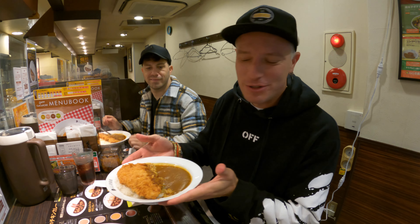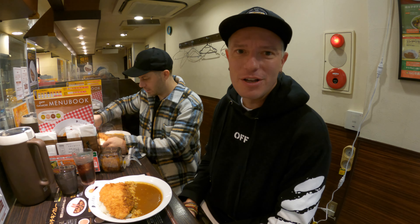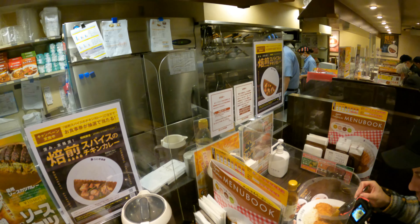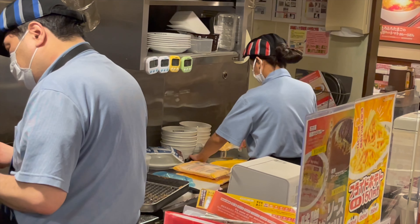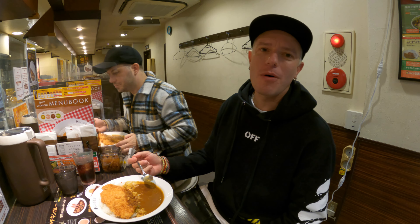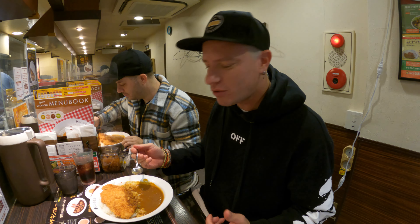For my first lunch here in Japan I had to get my favorite thing — tonkatsu curry. This is my favorite store in Japan, Coco Curry House. I'm dying to try this. Oh my god, that's so amazing — so much better than any of the ones I've had in Thailand or back home. Spicy too. Awesome.